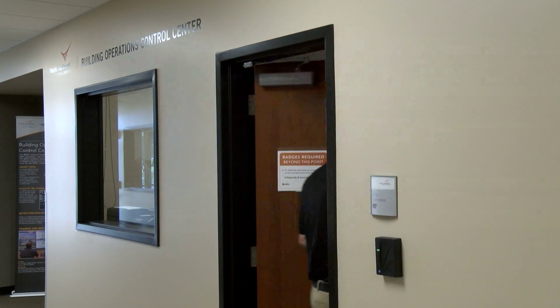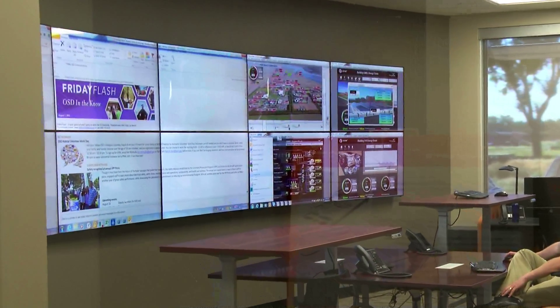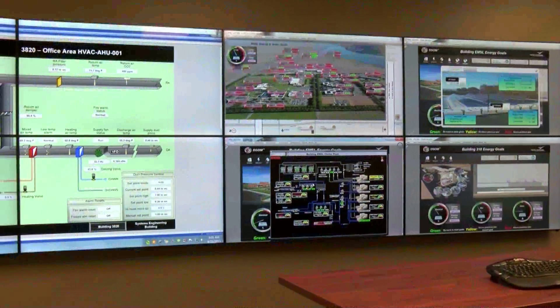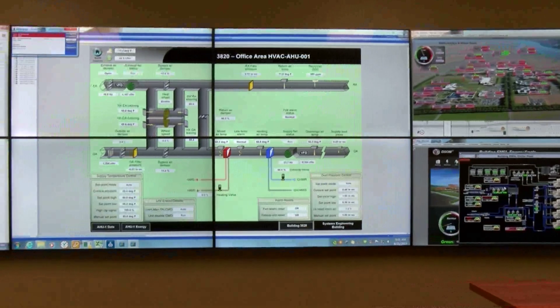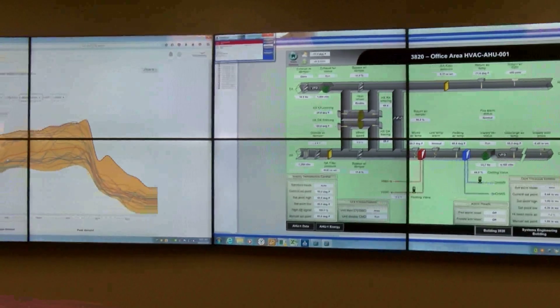Here, software and human expertise rapidly convert the data into information that can be used to optimize PNNL facility operations. And as buildings become more intelligent and expectations for operational efficiency accelerate, this capability grows in both scope and impact.